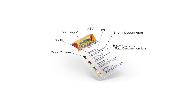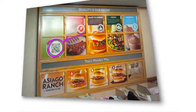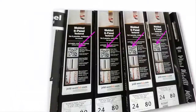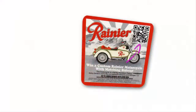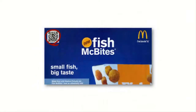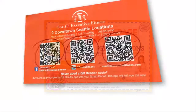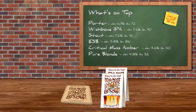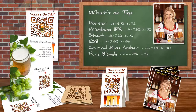It all starts with a special QR code. Quick response codes are those strange looking pixely squares you see popping up everywhere. And the reason they are becoming so popular is because they can be scanned by anyone with a smartphone. You can place your What's On Tap QR code on almost anything you want — coasters, table tents, wall art, menus, flyers, whatever.